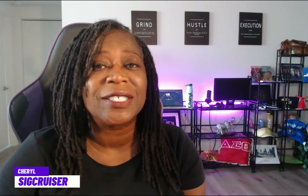Hello and welcome to my channel. I am Cheryl, also known as SIG Cruiser — that solo introvert and gluten-free cruiser. In this video, I'm taking a look at pricing options for solos on Norwegian Cruise Line.